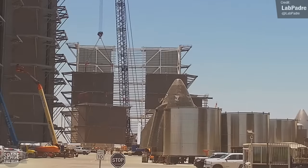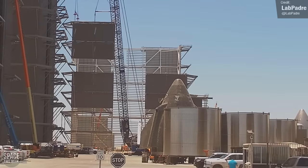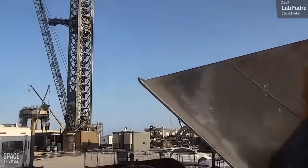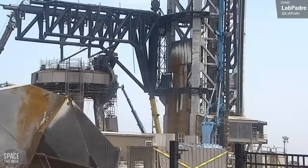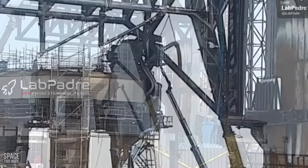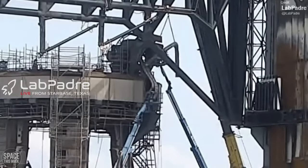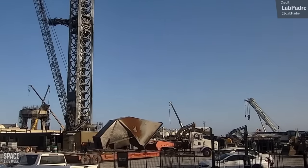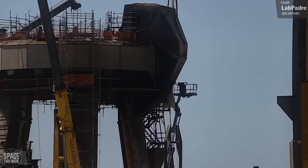There have been some great developments at the build site down at Starbase. The Mega Bay continues to rise, with the structure now at three levels high. We also saw the rear hood of the Booster Quick Disconnect moved down to the launch site. This was removed from the Booster Quick Disconnect not long after the first Starship Integrated Flight Test, and it serves the important role of protecting all of the propellant and power lines that connect to the booster before launch. Shortly after arriving at the launch site, we saw it reinstalled, indicating that the repairs to all the flexible pipes and hoses have been completed.